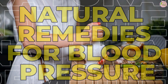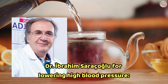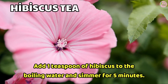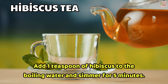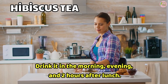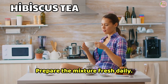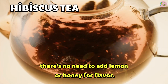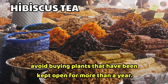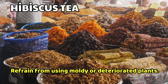Natural Remedies for Lowering Blood Pressure. Here are two remedies recommended by Turkish doctor Ibrahim Saracoglu for lowering high blood pressure. Remedy 1: Hibiscus Tea. Boil 1 cup of water, add 1 teaspoon of hibiscus to the boiling water, and simmer for 5 minutes. Strain the mixture after it cools. Drink it in the morning, evening, and 2 hours after lunch. Continue this regimen for 15 days every 4 months. Prepare the mixture fresh daily. There is no need to add lemon or honey. When purchasing hibiscus from an herbalist, avoid plants kept open for more than a year, and refrain from using moldy or deteriorated plants.